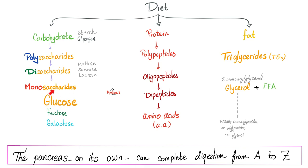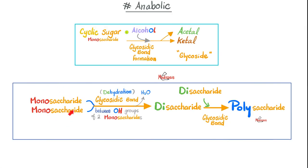Join two monosaccharides together to make one disaccharide: monosaccharide plus monosaccharide, thank you glycosidic bond — water leaves the chat because this is dehydration, i.e. a condensation reaction. Now you have a disaccharide. Keep adding them together — glycosidic bond, condensation, water leaves — and you end up with a polysaccharide. This is glucose; this is glycogen.